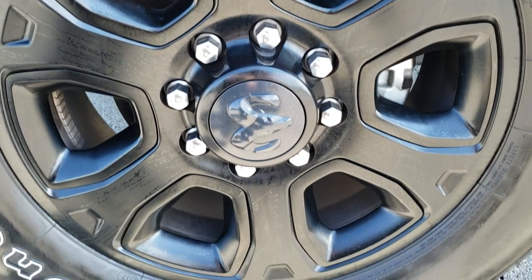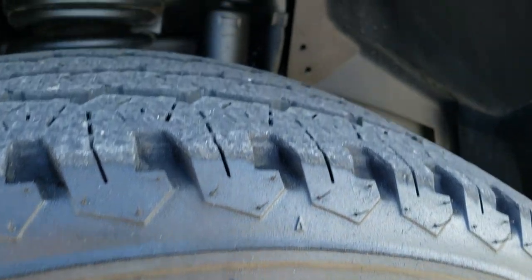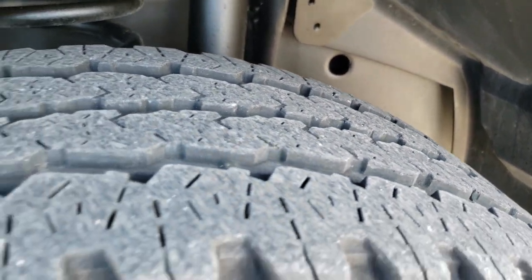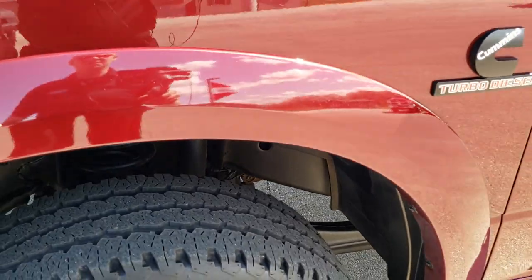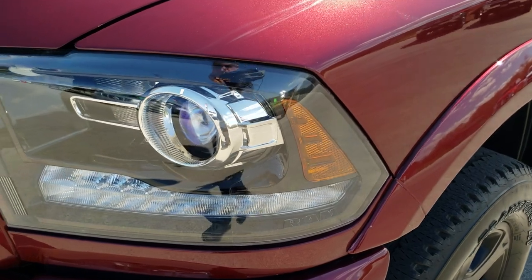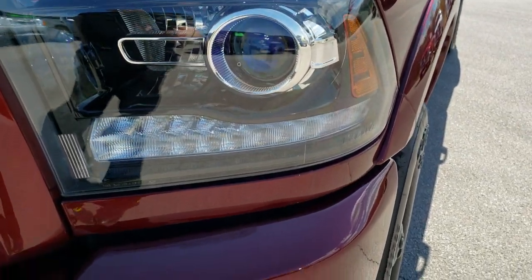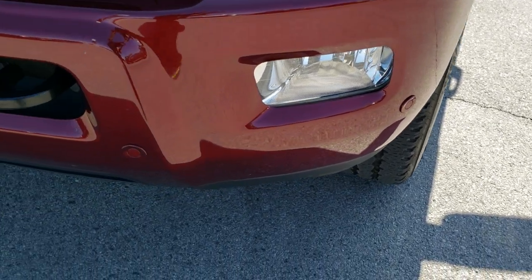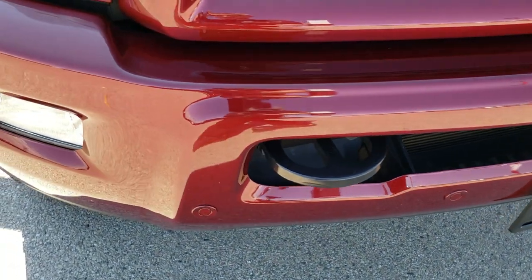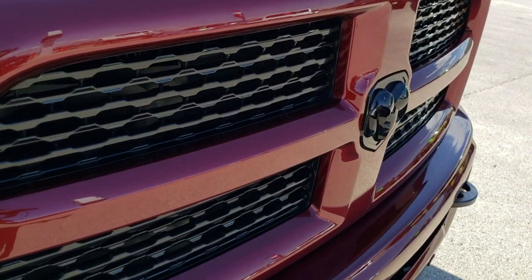20 inch painted alloy rims. Firestone Transforce LT 285 60R20's with about 70 to 80% of the tread left on those tires. Didn't see any dents or dings on that front fender. The Laramie package gives you the projector headlamps, the LED running lights. This one has the front bumper parking sensors, the factory fog lights, the painted front bumper, the blacked out grill, the blacked out Ram logo.